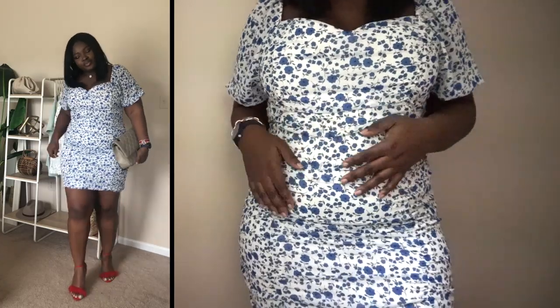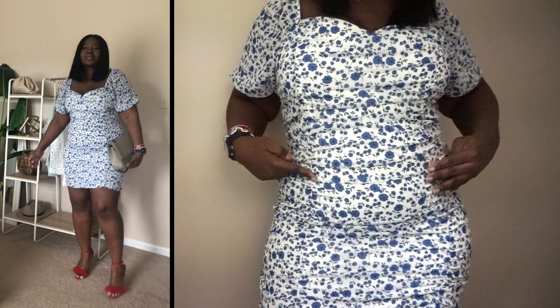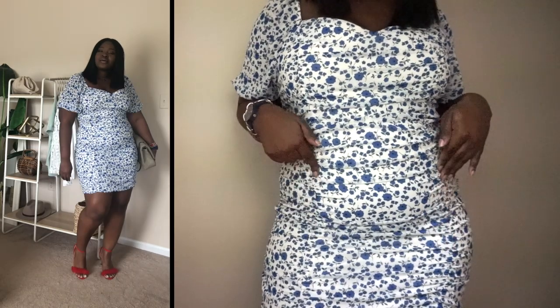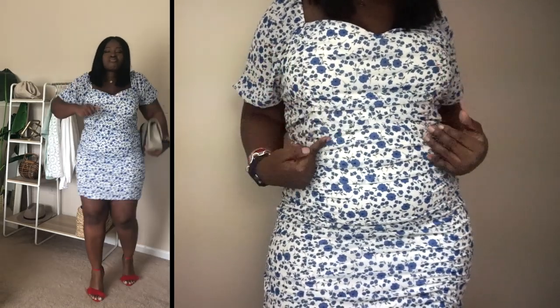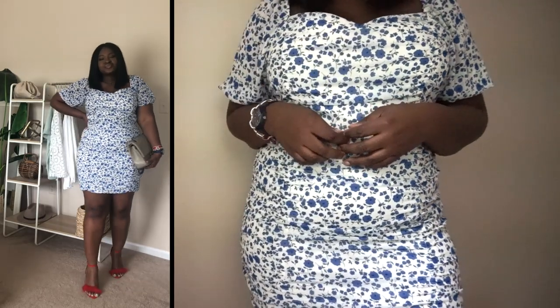There are so many things that really work on this dress. Between the sweetheart neckline, the puffs, oversized sleeves, and the ruching — it really helps to create a vertical line that's very elongating.